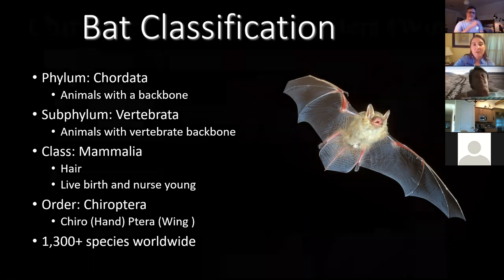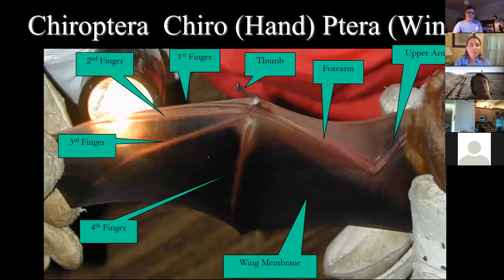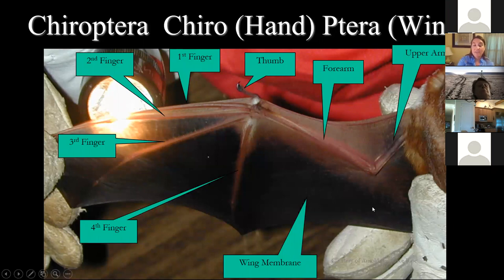Bats are also like us in the way they're built. They're in the order Chiroptera, which means 'hand wing.' You can see that their wing is basically a modified arm with really long finger bones, and those finger bones have very thin skin between them designed well for flight. It's really efficient and we've definitely used it to try to mimic when we design things that take flight.